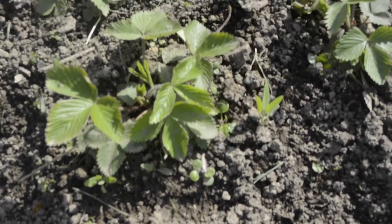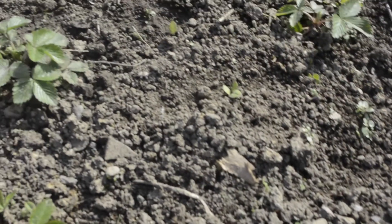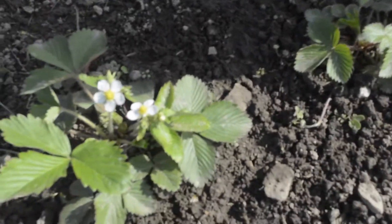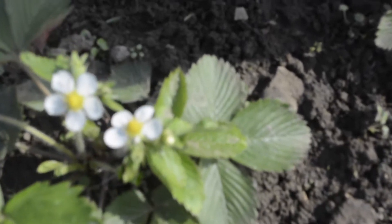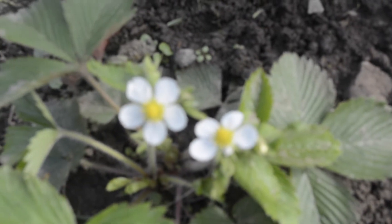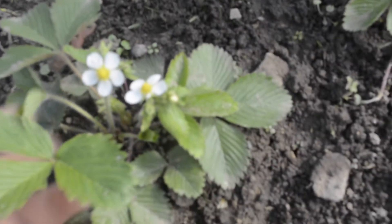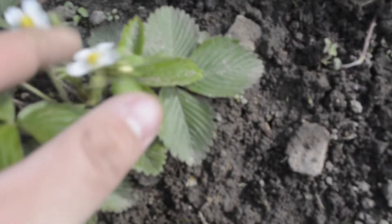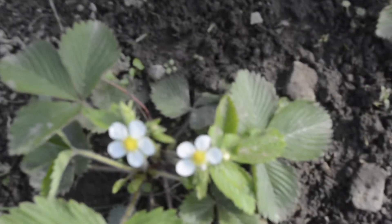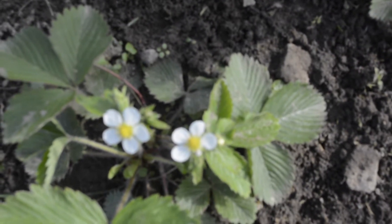Before we move over to some pots, here are a couple of strawberries that we have planted. Here are a couple that are flowering a little bit. I've never actually grown strawberries before, so this is the first time ever growing them. I hope I get a couple little berries just to try this year. I'm pretty excited to try it.